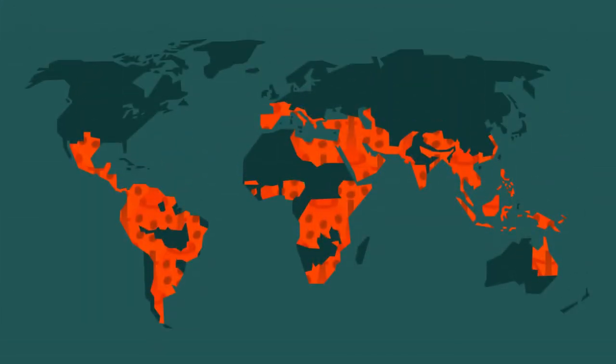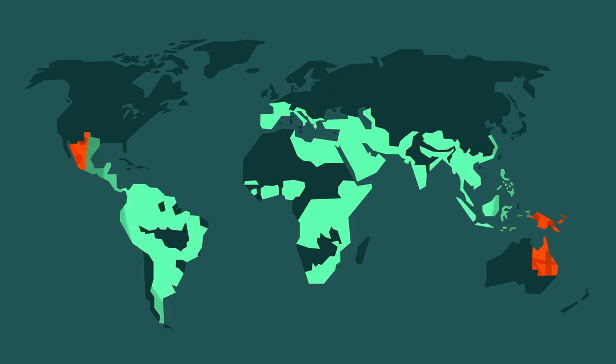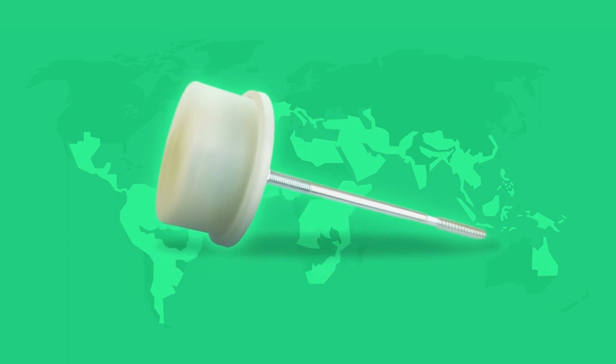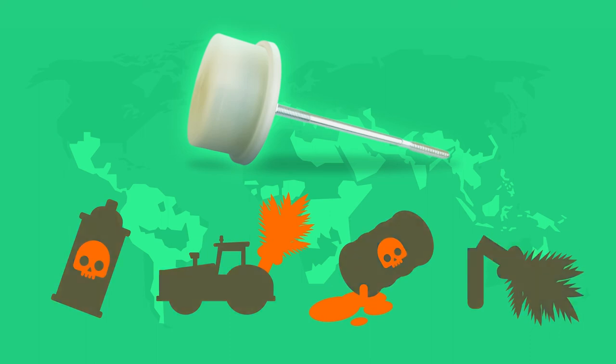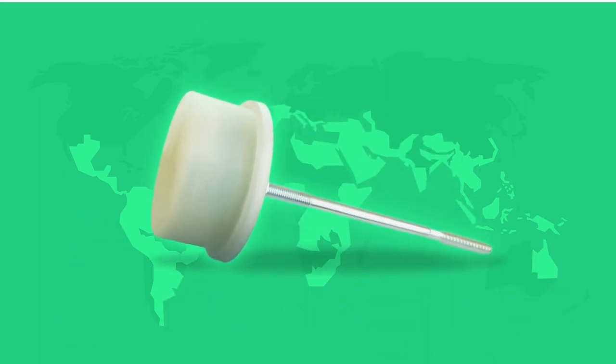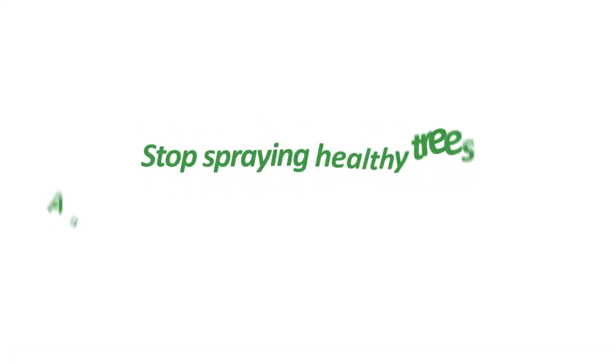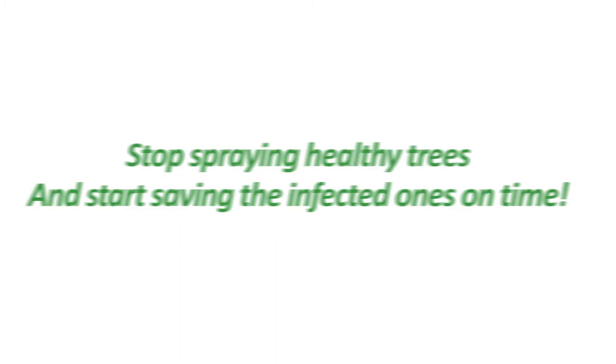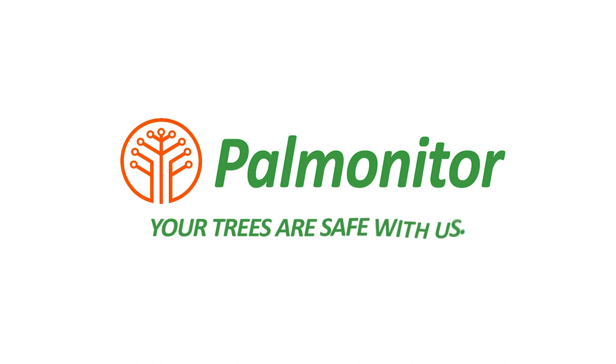The new smart sensing technology from Palm Monitor is a truly innovative and comprehensive solution to the palm weevil problem, and it is finally available in a sensor-as-a-service cost-effective plan, which will save you money on pesticides, removal costs, environmental damages, and loss of trees. So, stop spraying healthy trees and start saving the infected ones on time. Palm Monitor — your trees are safe with us.